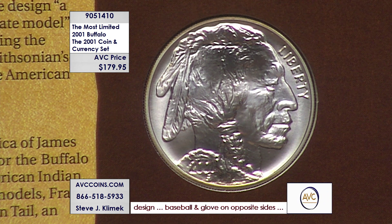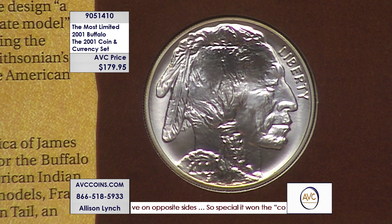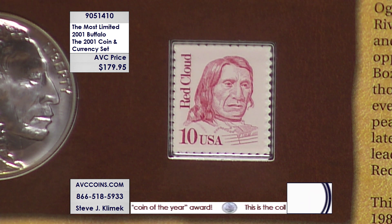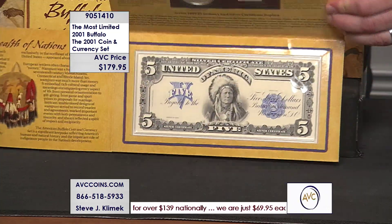The uncirculated sells for more than $250, the proof sells for more than that, and then this is the rarest version. So the rarest version tonight sells for the least amount of money — yet we're getting the silver dollar, which is what we wanted in the first place. That's how special and unique this offering is. Love it — love you to join us, from Red Cloud on the coin to the Buffalo on the reverse, to that beautiful Treasury Department reproduction of the 1899 $5 Indian Chief, one of my favorites when it comes to currency.